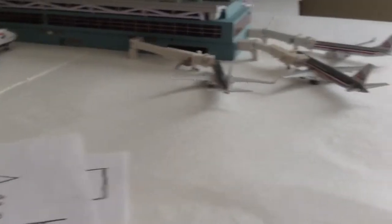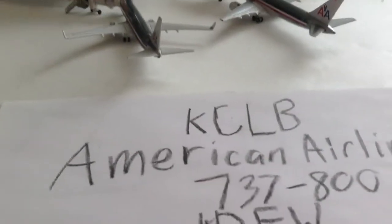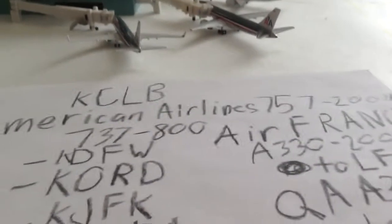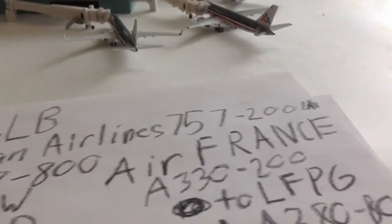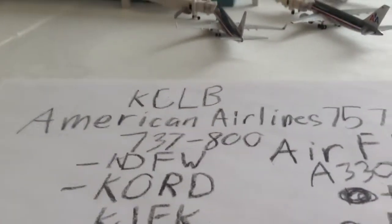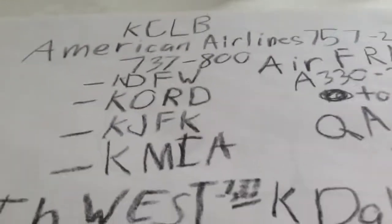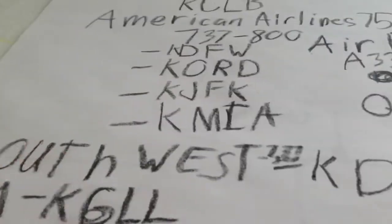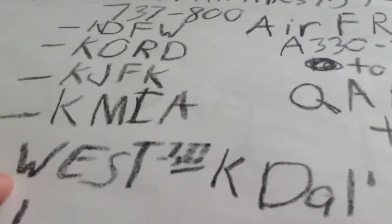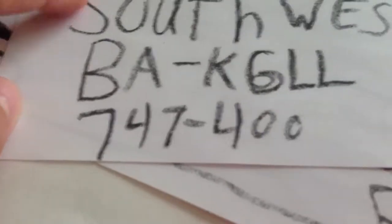I finally figured out a code for the airport. The code is KCLB. I haven't got a name for it, but here are all the routes: American Airlines flight 5702 to LAX, 737-800, Fort Worth O'Hare, John F. Kennedy, and Miami. Southwest 737-800, Dallas Love Field. BA 747-400.